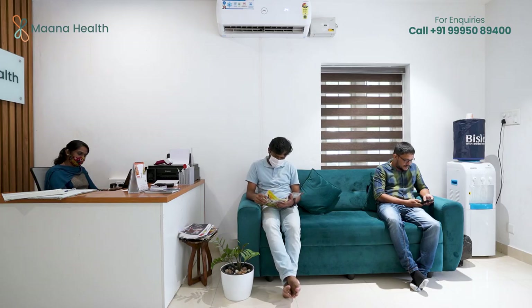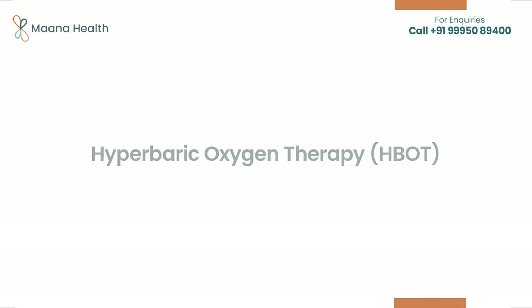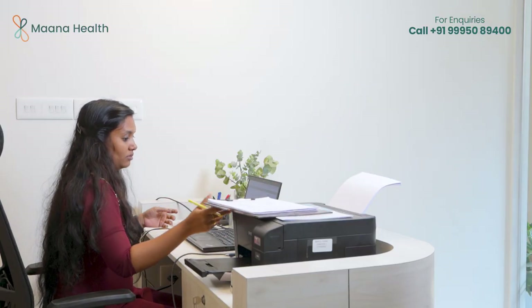Our wound healing program leverages an advanced treatment modality called hyperbaric oxygen therapy, or HBOT, for treating patients who suffer from various types of chronic wounds.